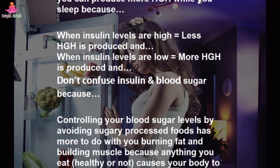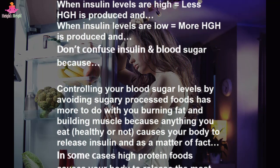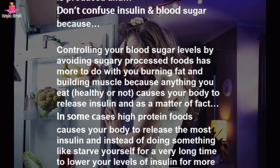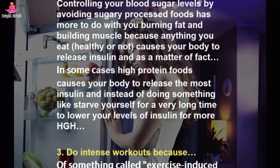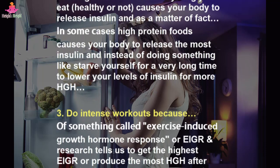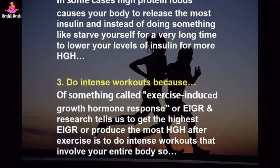Don't confuse insulin and blood sugar. Controlling your blood sugar levels by avoiding sugary processed foods has more to do with burning fat and building muscle. Because anything you eat, healthy or not, causes your body to release insulin — and in some cases, high protein foods cause your body to release the most insulin. Instead of starving yourself to lower insulin for more HGH...